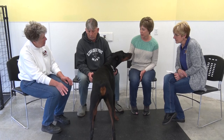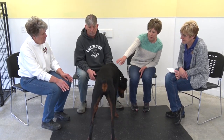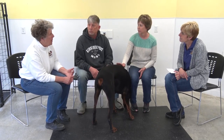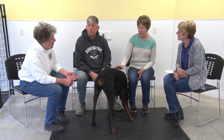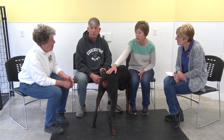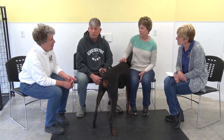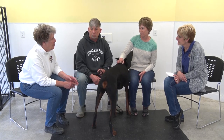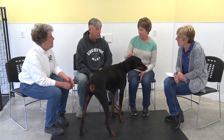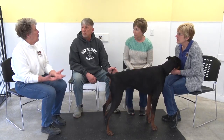The markings on Dobermans are always the same — on the face, above the eyes, in the ears, the chest, the legs, and behind the body. Not everybody crops the ears or the tail. His ears are cropped. I've never seen a Doberman with a tail, but I've seen some with natural down ears.